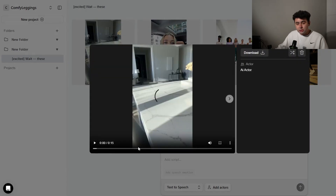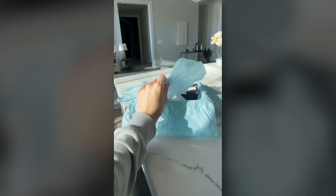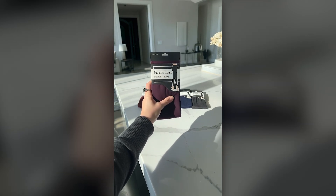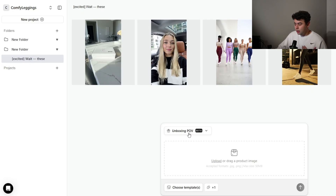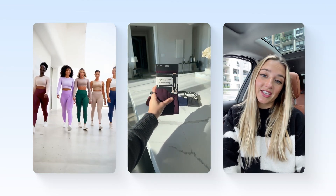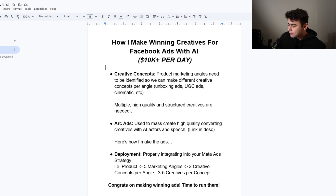The unboxing ad is one of the easiest and one of my favorites. All I did for this was hit unboxing POV, upload a product image of kind of like the packaging — how it would look — and it will make a video. You can choose different backgrounds and templates of literally unboxing the product. This is one of my biggest advantages going into Q4, and these ads are converting. People love them. The CTR is amazing on these ads.